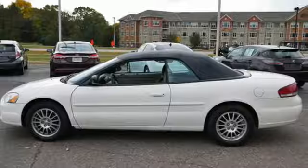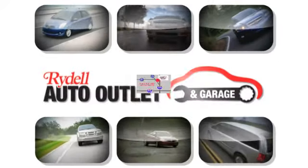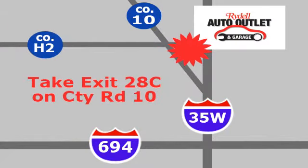Take it for a test drive today. Your satisfaction is our goal. We are conveniently located at 2375 County Road 10 in Moundsview, Minnesota.